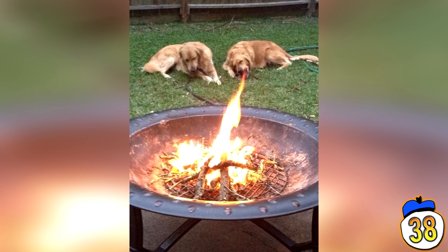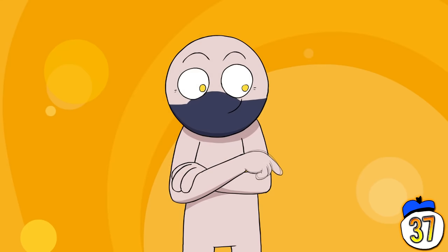In this perfectly timed backyard snap, we see that someone's successfully trained their golden retriever to breathe fire. We always knew you could do it, Lassie.